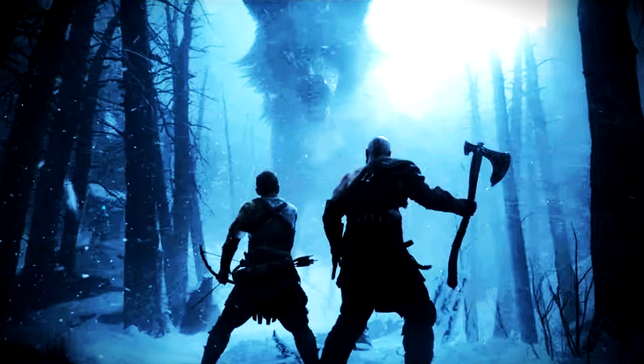According to the email, sourced by NeoGAF user Don Giorgino, God of War Ragnarok will offer two graphics modes: switch between full 4K resolution at a targeted 30 frames per second, or dynamic resolution upscaled to 4K at a targeted 60 fps.